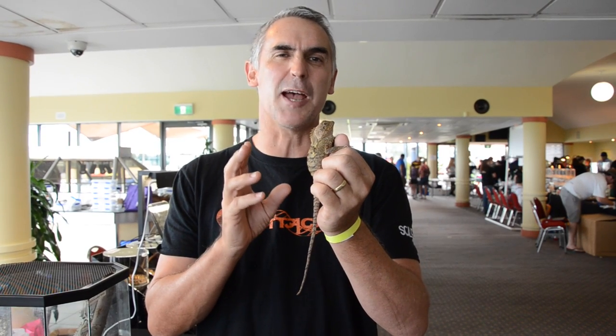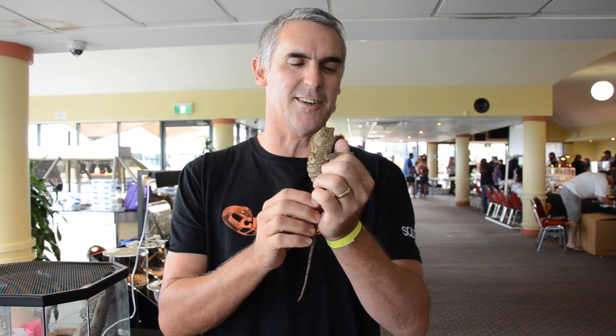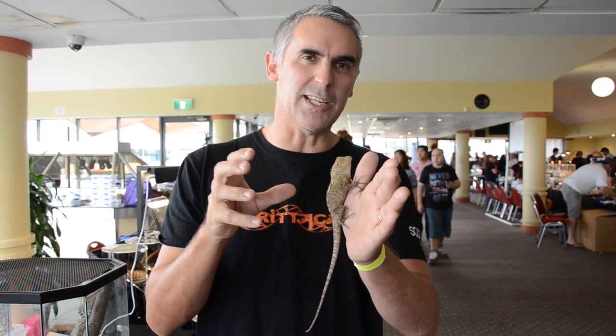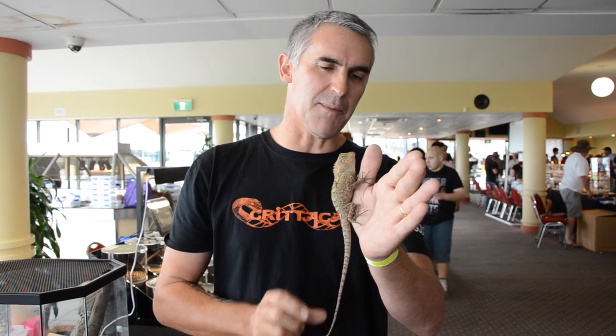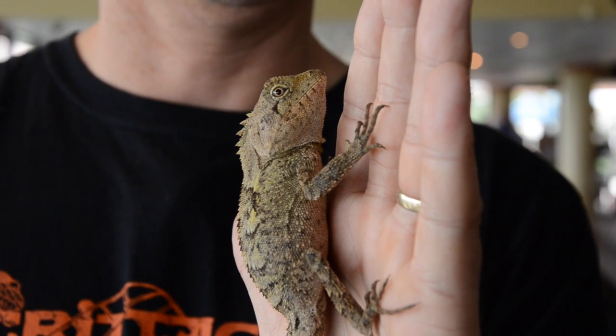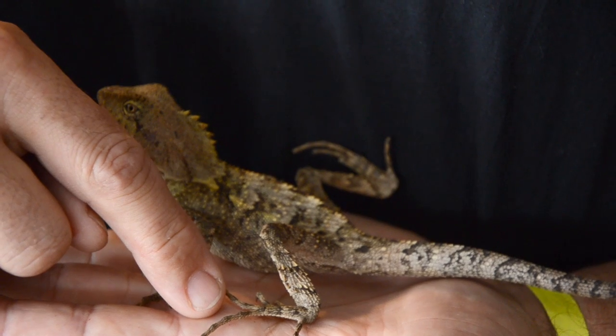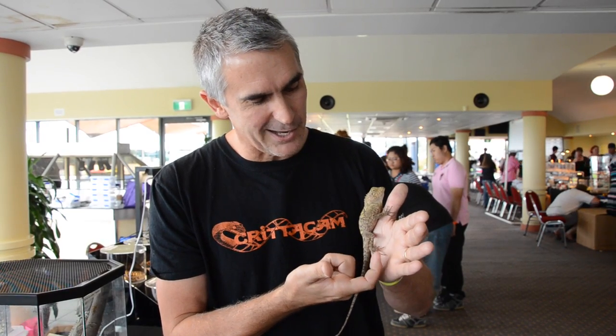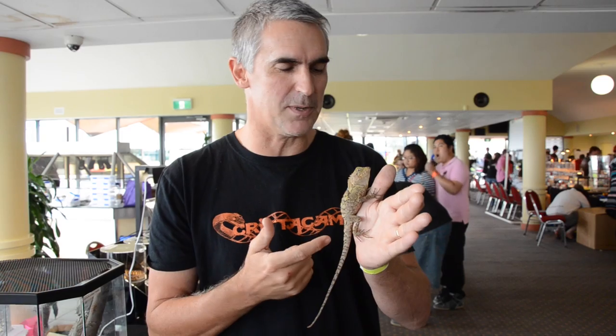These guys are absolute masters in disguise. They hang on trees just like this — thin, spindly trees, not big thick chunky trees. Amongst all the leaves and the vines coming down, these things are really hard to find. Look at that beautiful angular head, long claws built for climbing, especially this leg right here. That typically tells you that's an arboreal species.